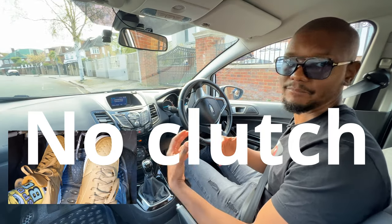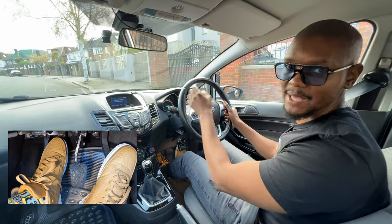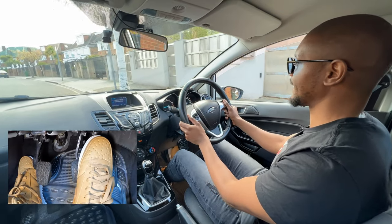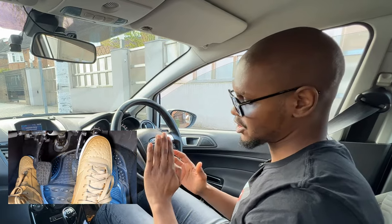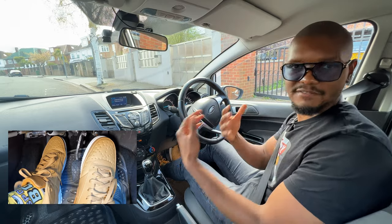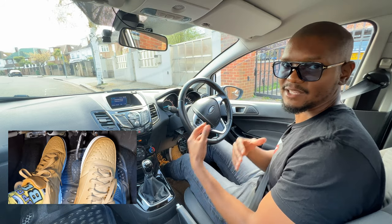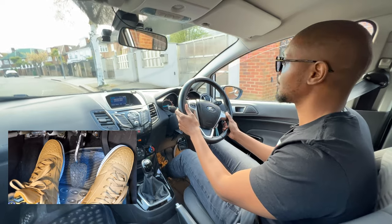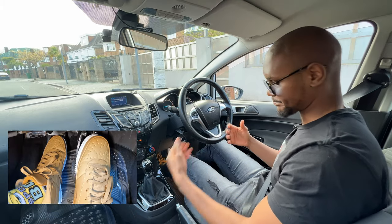Another way to stall is when stopping if you don't press the clutch. If I'm driving and want to stop in that box without pressing the clutch, you'll see the car struggles and stalls. When stopping, you always need to put the clutch all the way down just as the car is about to come to a full stop. In first gear it's easier to press the clutch down before you brake, giving you a much smoother stop without stalling. I'll aim for the same box — once I get close I'll put my clutch all the way down and then brake gently so I don't stall.